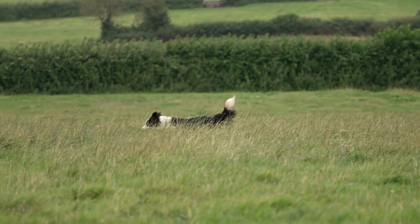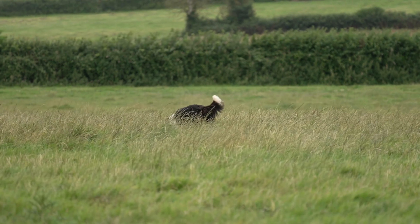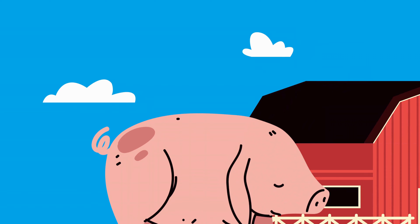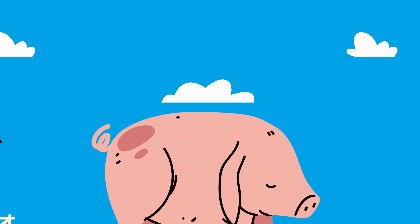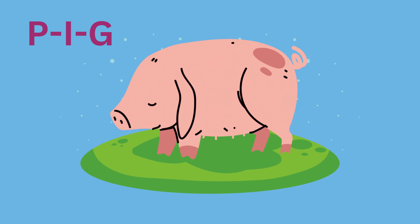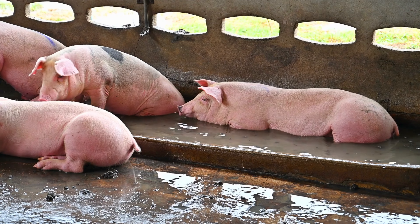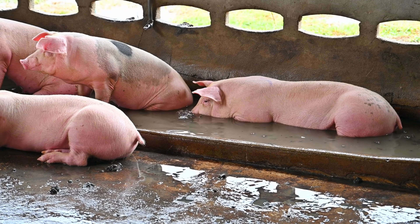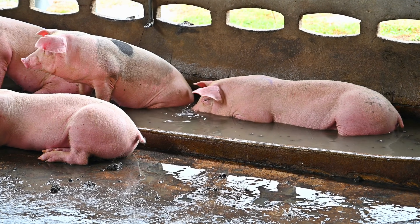Now let's meet a playful animal with a curly tail and a snout that loves to root around in the mud. Can you guess? It's the pig! Let's spell it together: P-I-G, pig. Here's a fun fact about pigs: they are incredibly intelligent animals, even smarter than some dogs.